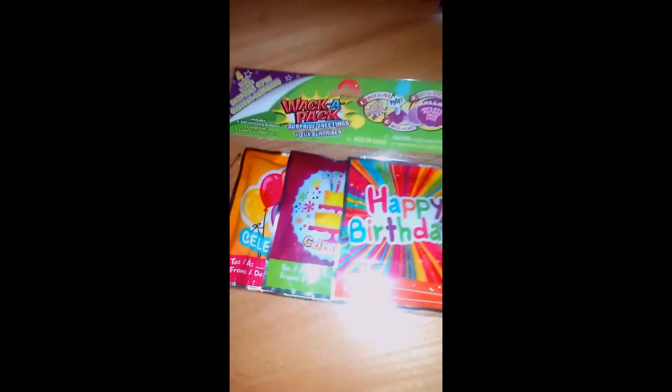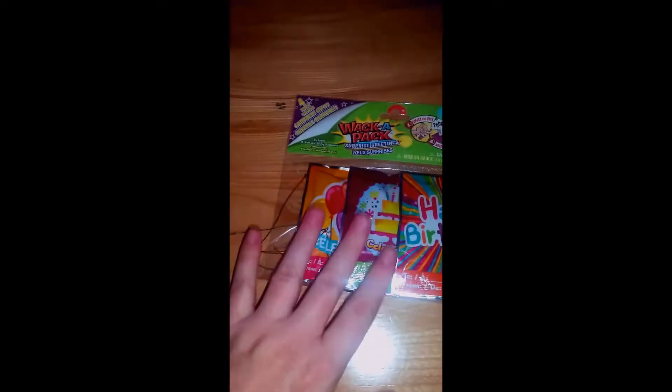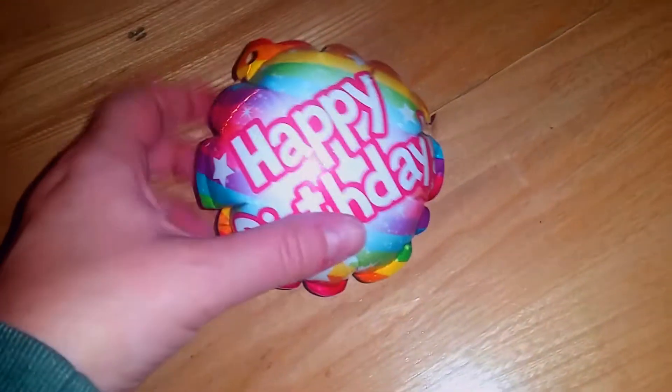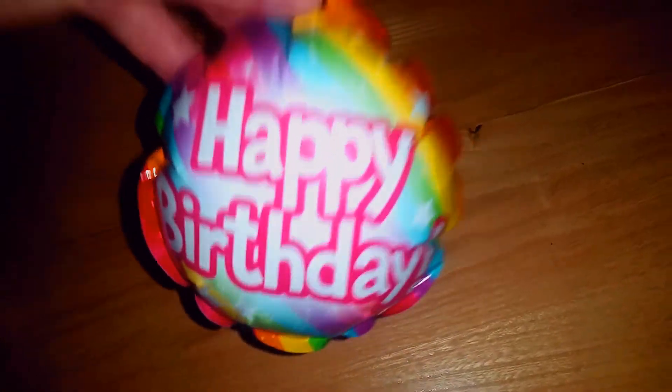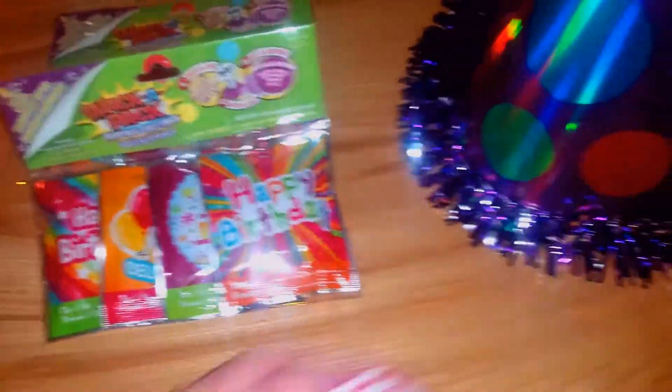I got two packs of these called Wack-A-Packs — they're balloons and you're supposed to smack the pack and it should pop the outer pack, and then the balloon inflates. I wasn't sure about the size, so I tried one and they fit basically in the palm of your hand with a little hanger. They're really cute. I got two packs of these and thought they'd be fun for the party, maybe as little decorations on the table.